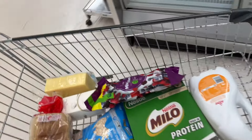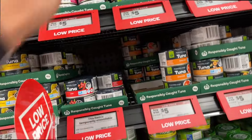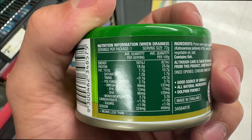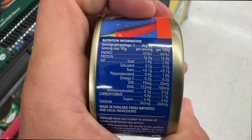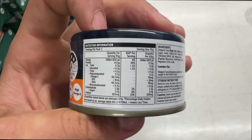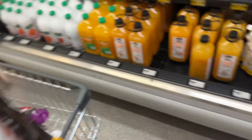Now we're in the tuna aisle. The best tuna with the most protein is the John West one — 25 grams of protein per 100 grams. The Sea Lord one per 100 grams is only 16.8 grams, and the Countdown brand per 100 grams is literally only 15 grams of protein.